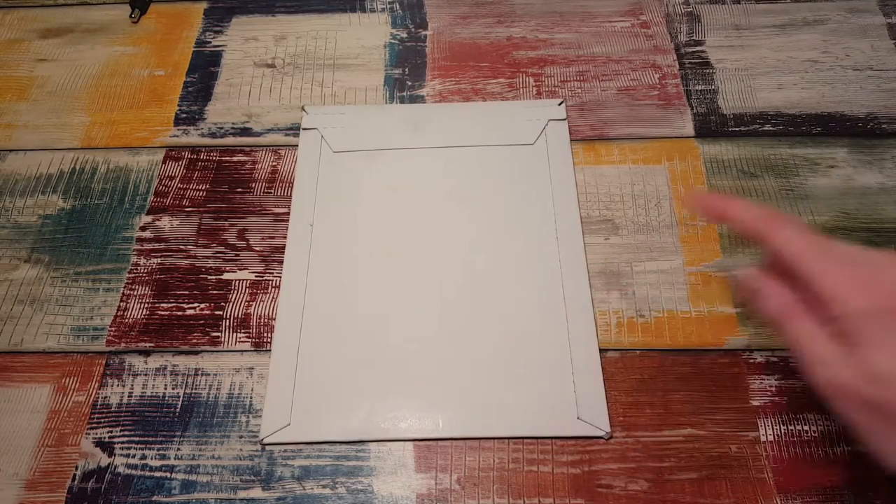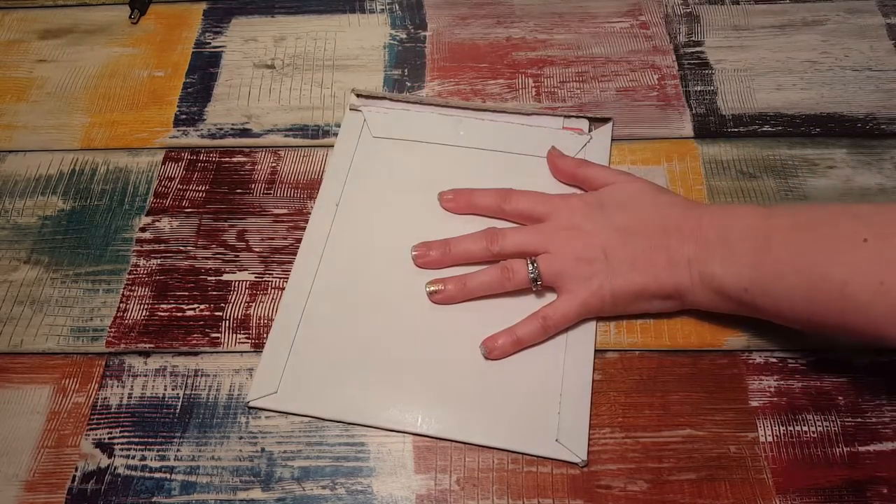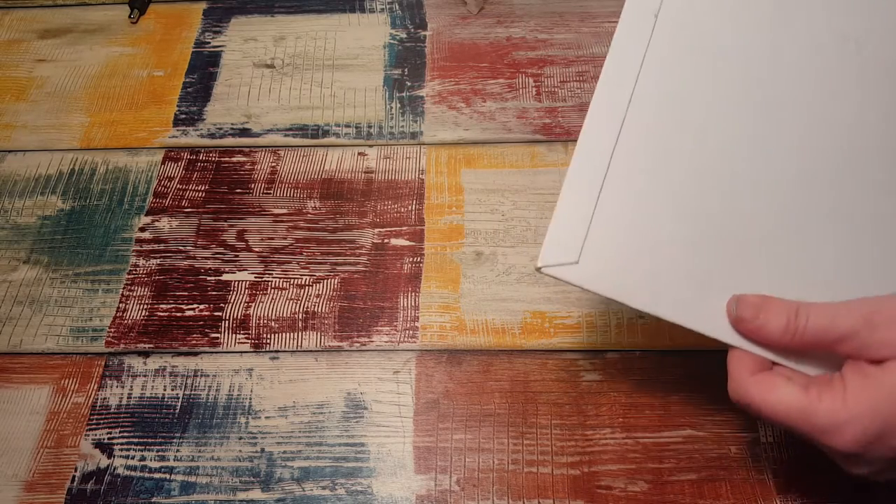Hi, it's Tessa and I'm here today with a package from Punky B Designs on Etsy. I got this today and I wanted to open it on camera — this is the second time I've ordered from her.